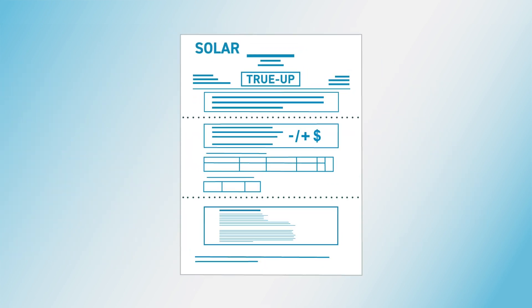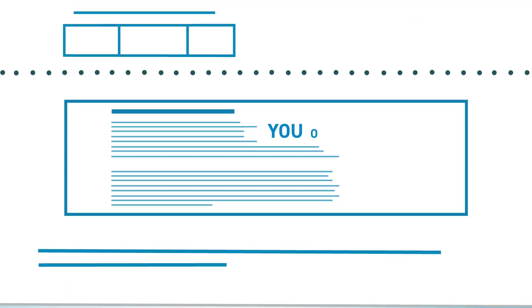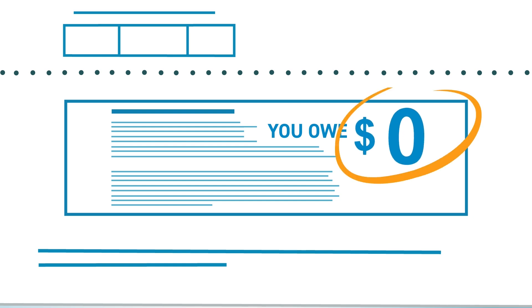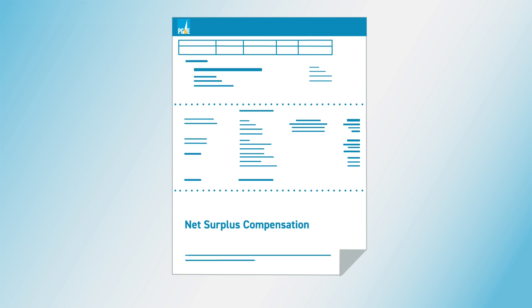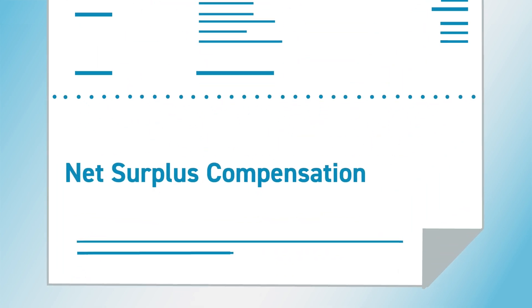Then, every 12 months, you get a true-up statement that reconciles the remaining charges and credits you received over the past year. If you have a balance remaining, your true-up statement will include the amount that is due. If you have a credit remaining, nothing is owed. If you generated more energy than you consumed in total over the year, you're eligible for net surplus compensation, which compensates you when you produce more energy than you used over the annual true-up period.